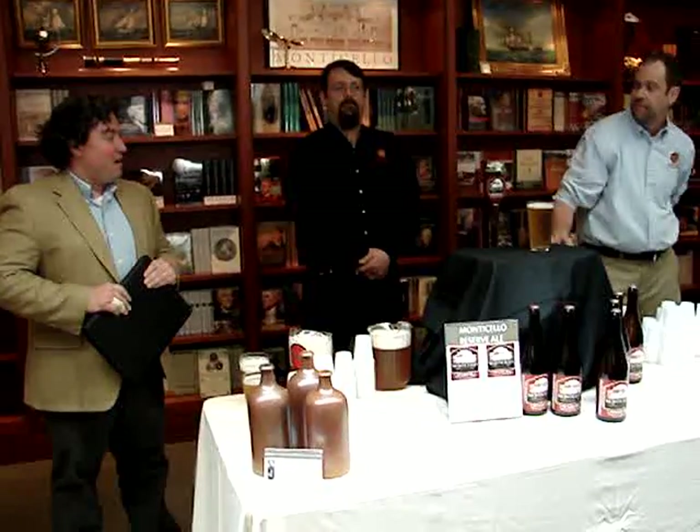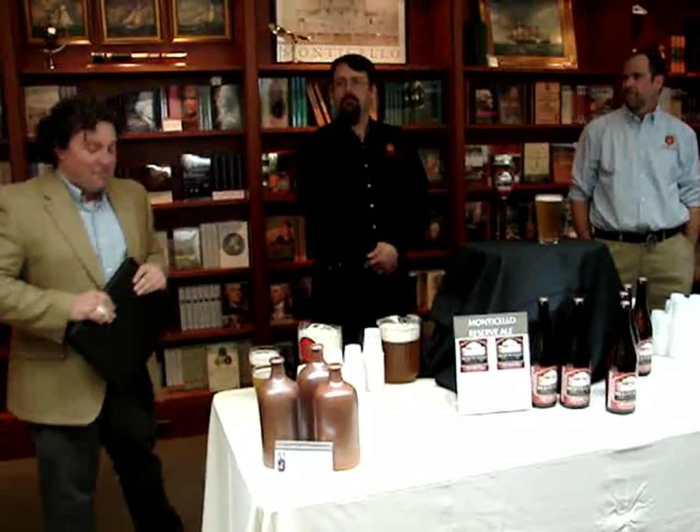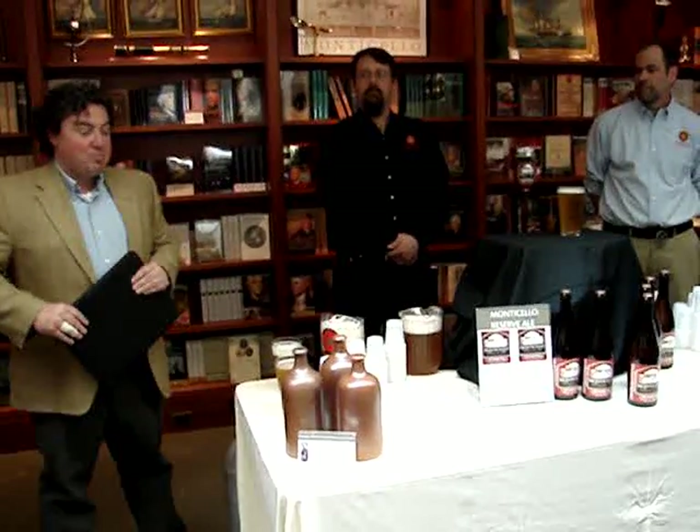I have to set the historical context here — it's Monticello, it's what we do. This project, Mark and I have been talking about working on literally for years, probably eight years at least, ever since the opening of Jefferson's Restored Beer Cellar up under the house on the mountaintop.